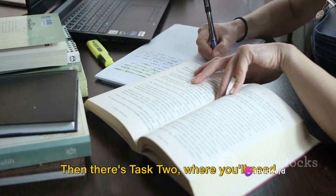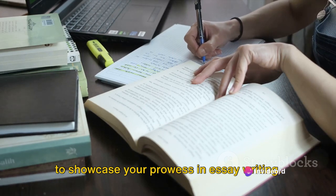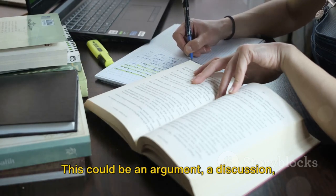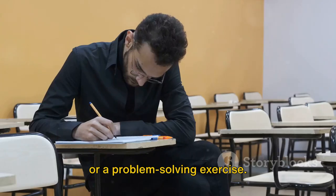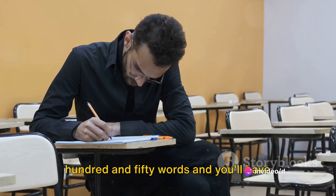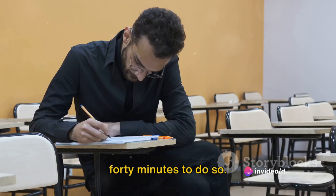Then there's Task 2, where you'll need to showcase your prowess in essay writing. You'll be presented with a topic and asked to write an essay in response. This could be an argument, a discussion, or a problem-solving exercise. You'll need to write at least 250 words and you'll have 40 minutes to do so.